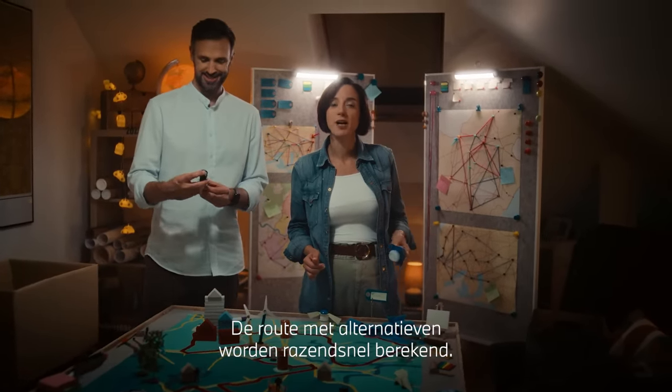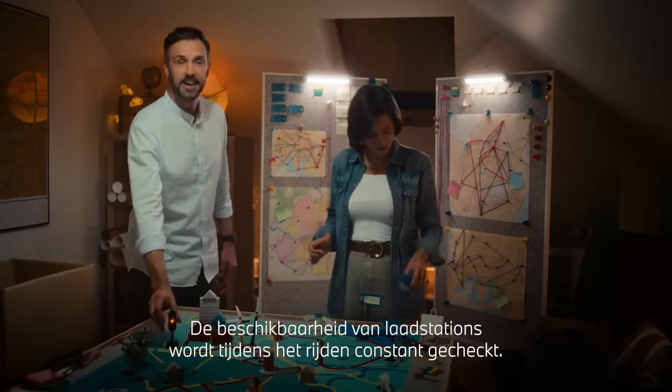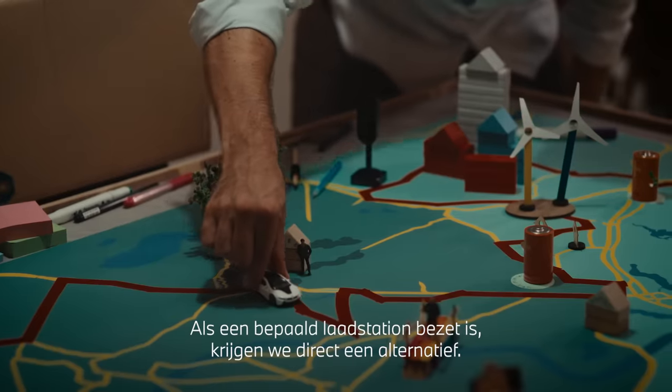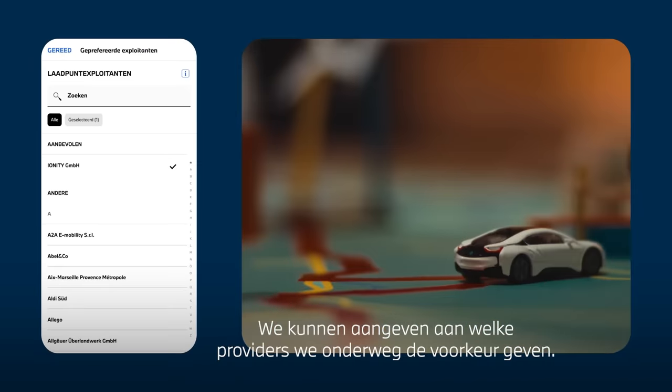This route and the alternative routes are calculated super-quick, and the availability of the charging stations is constantly checked. So if the planned station is occupied, we'll be given an alternative immediately. Now we can tell the system which providers to prefer along the route.